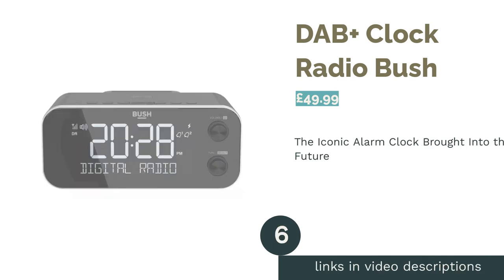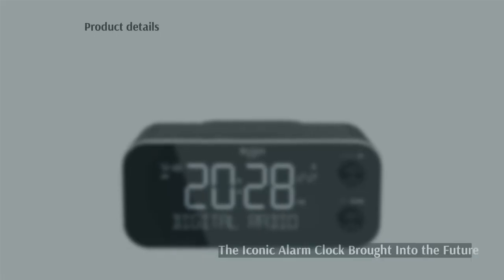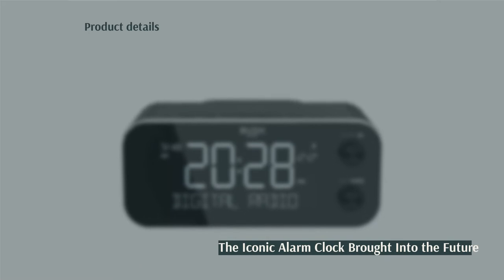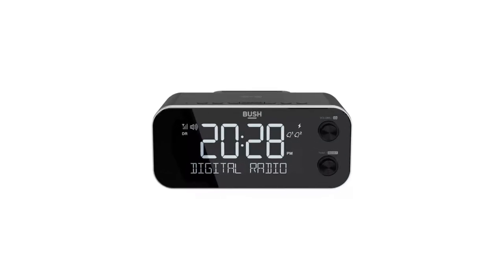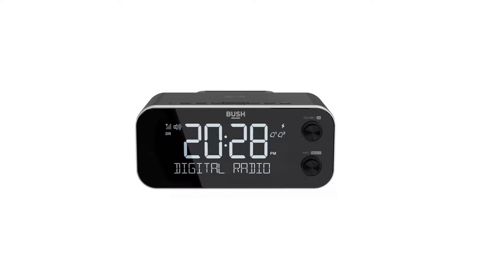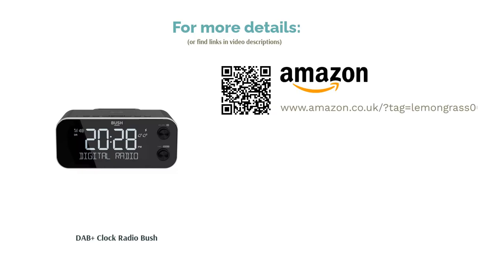The next product on our list is the Bush DAB Plus Clock Radio. Take control of your morning and dance your way into the day with this classic digital alarm clock radio. You can rise and shine to your go-to radio station, or snooze the alarm depending on how productive you're feeling. Use the five-inch display to easily see the time and volume control, and there's a handy backlight dimmer to make your user experience as comfortable as possible.